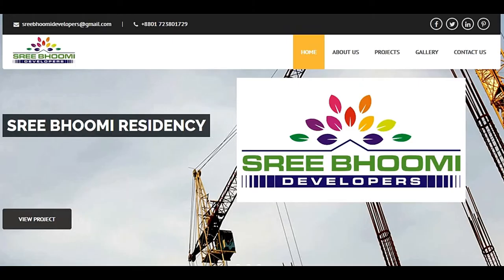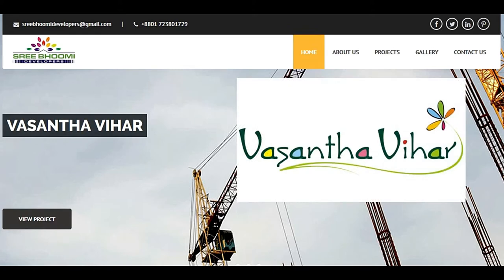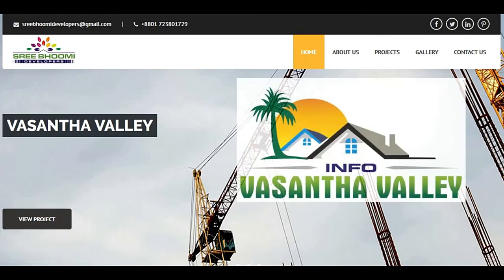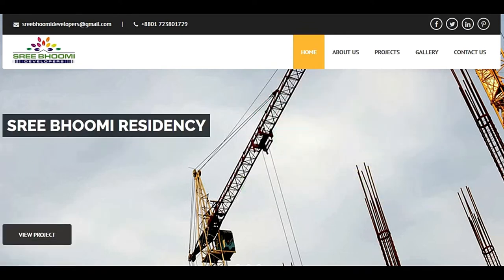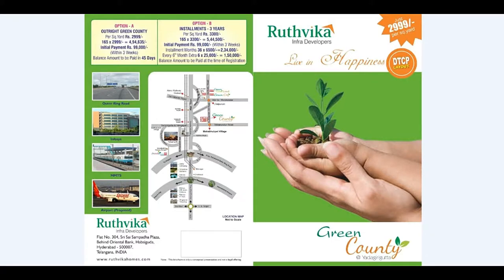So who are we? We at Shreephomi Developers began our journey several years back. Since then we have established ourselves as a winner, as the prominent real estate developers in the city of Hyderabad. We have different projects like the Vasanta Valley, the Vasanta Vihar, the Shreephomi Residency, and the present one is the Rutvika Infra Developers.